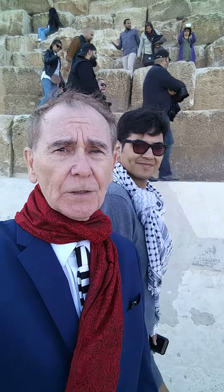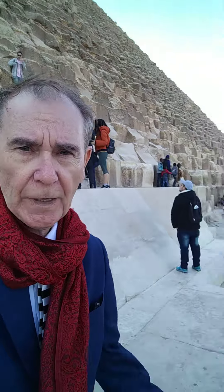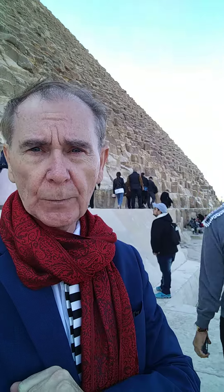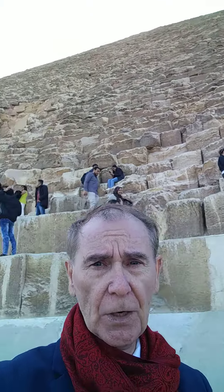Hello everybody, we are at the Great Pyramid of Egypt. We have our guy Abdul here and we have Mario here. This is the Great Pyramid — the largest of all the pyramids of ancient Egypt. They have at least 22, they probably have more. Of the large giants, they have three, and this is the largest.